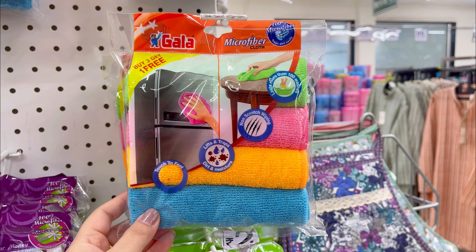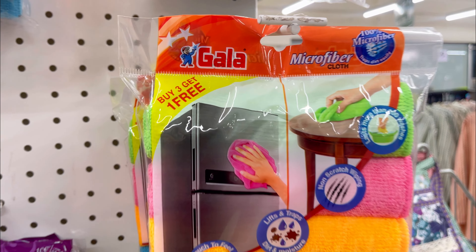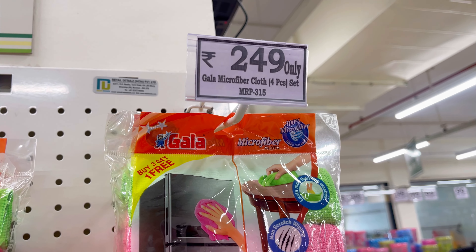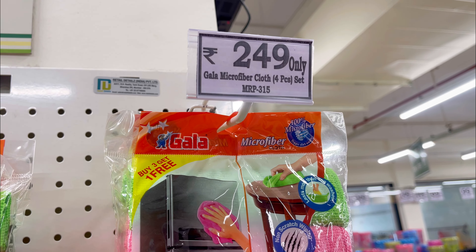If you are looking for dinner set options, Laopala dinner sets are also available here. I didn't purchase this myself, but my friend purchased one and she told me the quality is very amazing. So if you are looking for a dinner set, you will find one here starting from ₹2500.